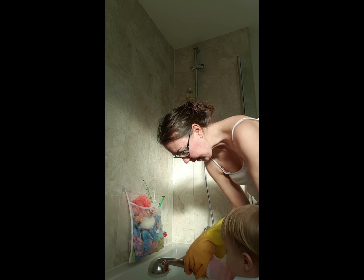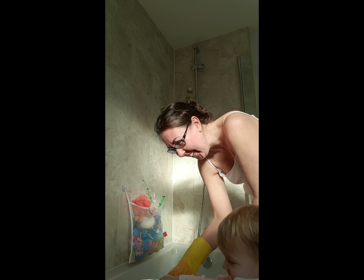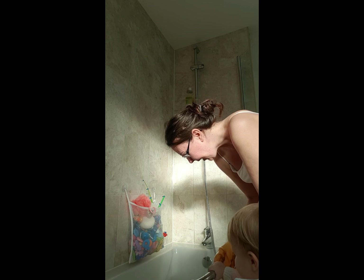Hold it up here then, that's it. You mix all the bubbles around the drain.